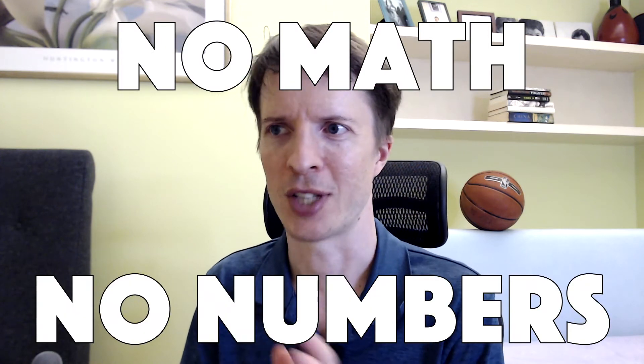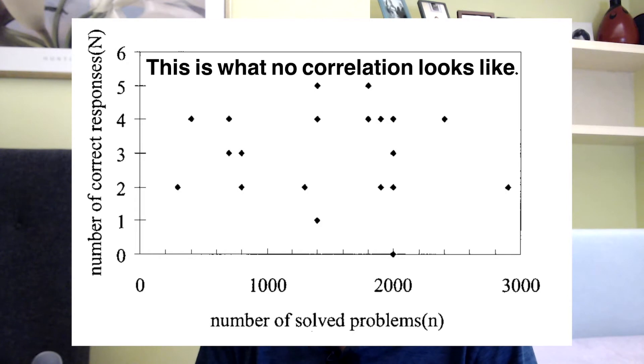With these qualitative problems, there's no math, there's no numbers, there's nothing like that. It's just: here's the situation and you tell me what's going to happen next. And maybe you would justify that with some physics knowledge. The results of this study found that there was absolutely no correlation between the number of problems that students solved and their actual understanding of physics principles.